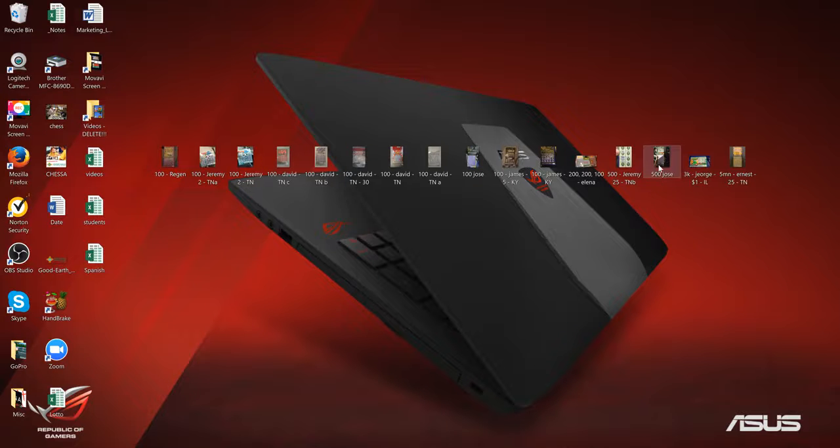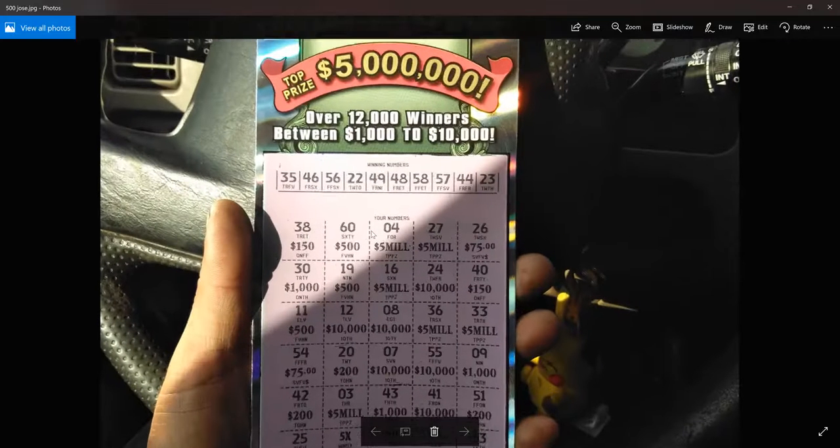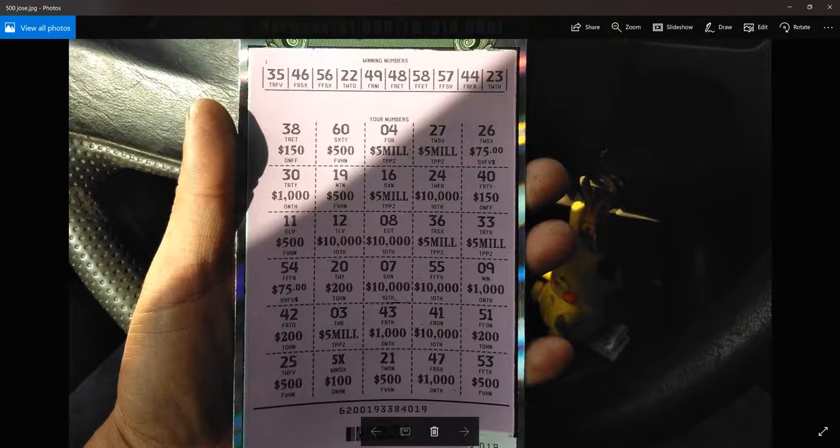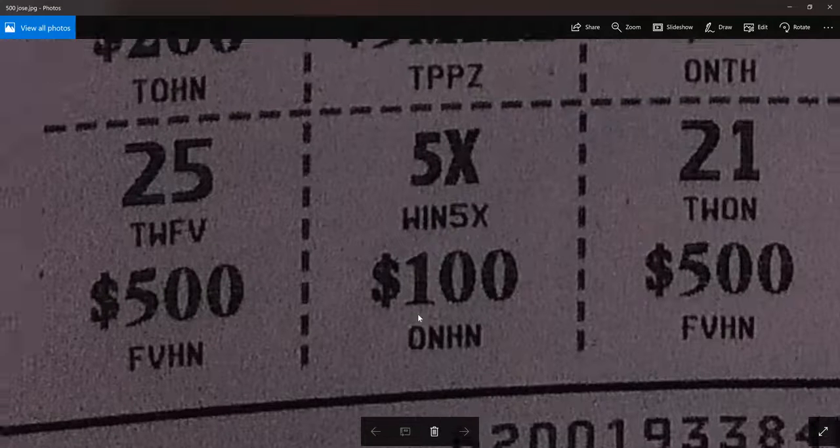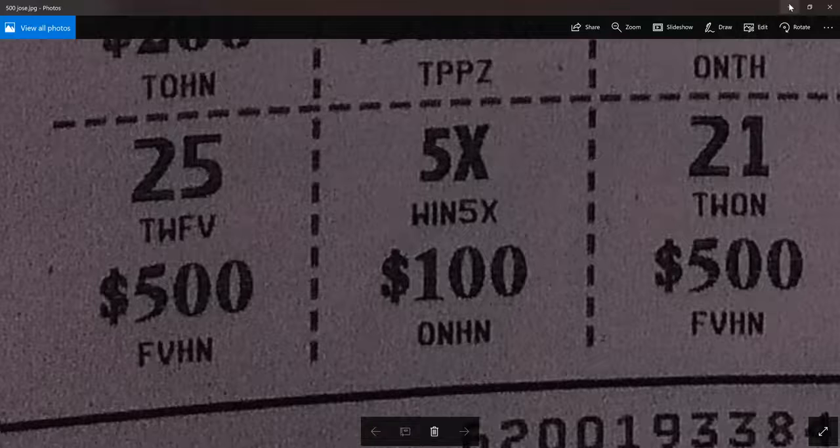The most I've ever won on a ticket was $500. And Jose won $500 on this ticket. I don't remember the spot, but it's definitely here. I'm sure everybody who re-watches the video is going to comment that I'm an idiot for not seeing the spot right away. I wish he would have just scratched off the winning section — oh, there it is, of course. Five times $100. That's pretty easy to see. $500. Nice job, Jose.